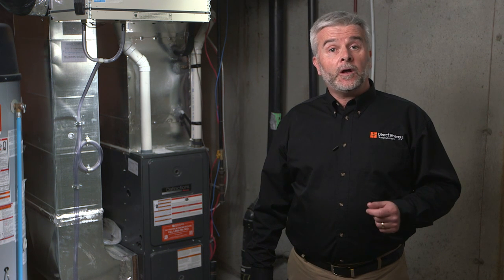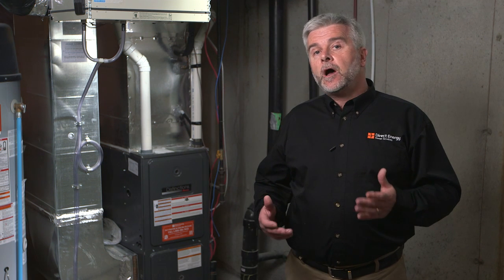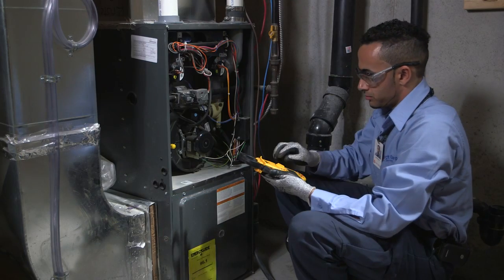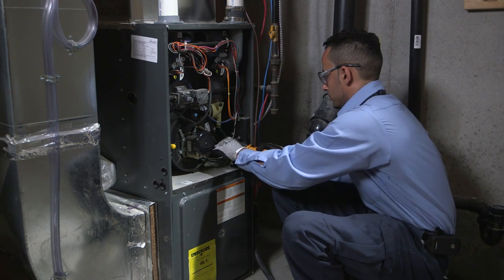Your technician will also check in and around your blower motor for excessive dust and debris. While vacuuming is not always required, if your system is not working to manufacturer specification, the area will be cleaned. Using an electrical multimeter, your technician will check the current draw of the circulating fan motor to ensure it's drawing the correct amperage or power.